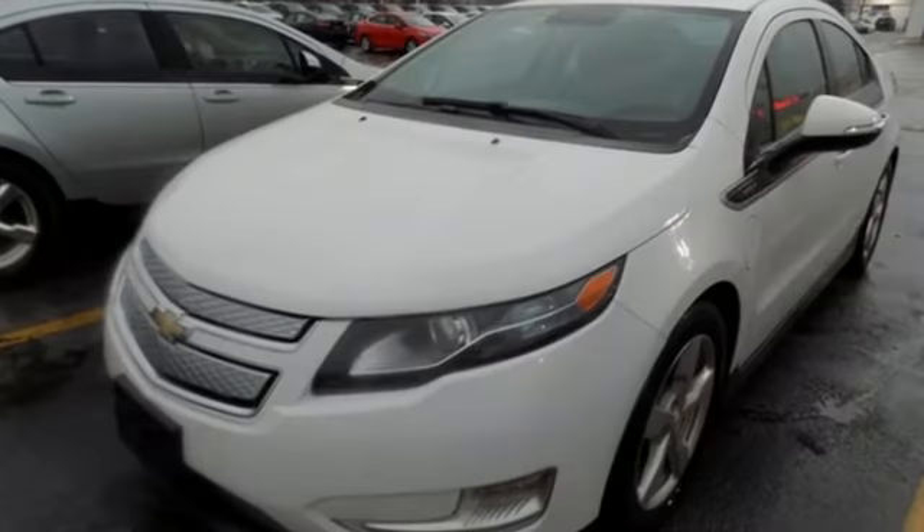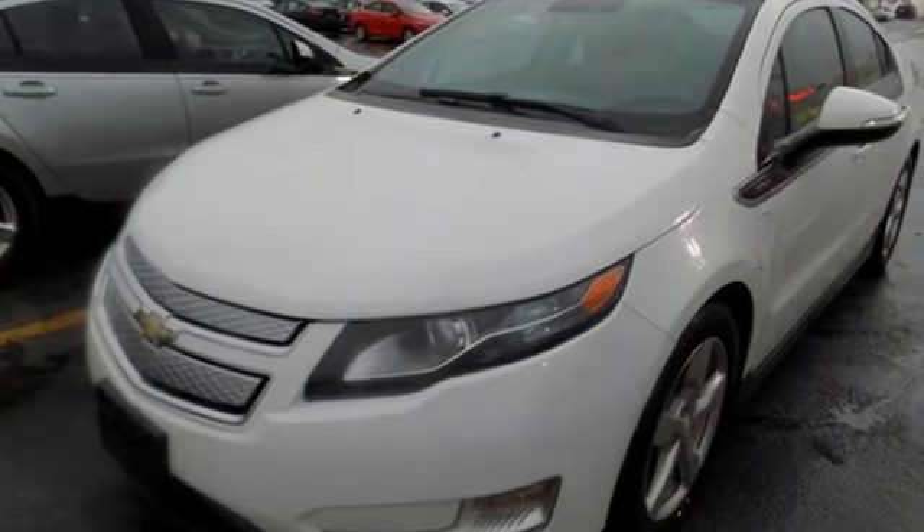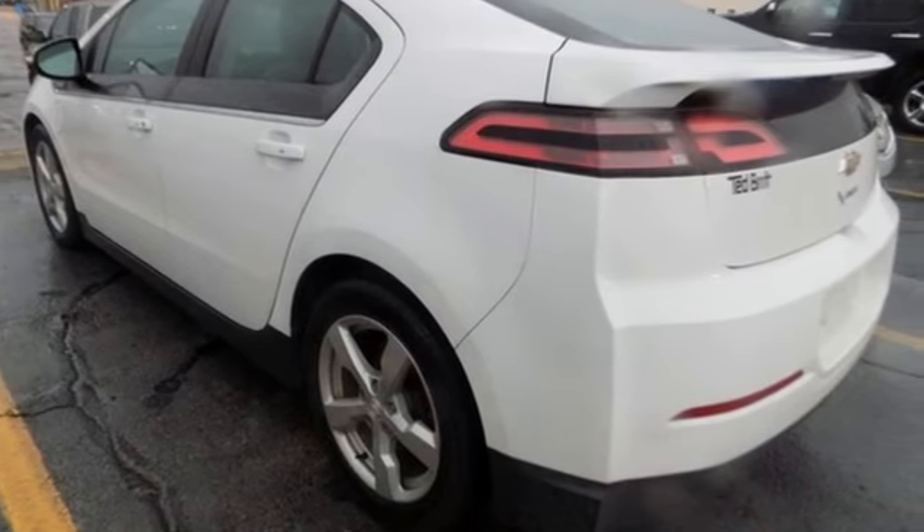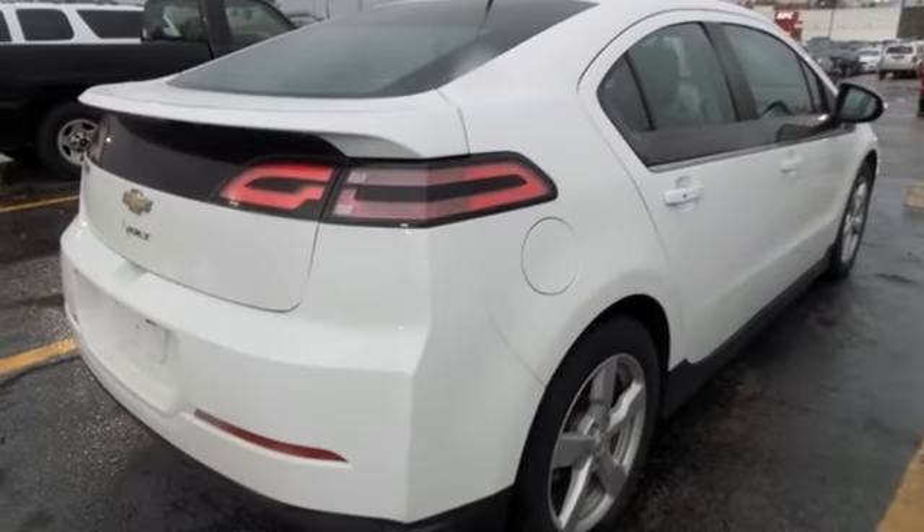A great vehicle is comprised of great features like these: Bluetooth wireless audio streaming, power heated mirrors, manual telescoping steering column, digital instrument gauges, doors and push button start proximity key.